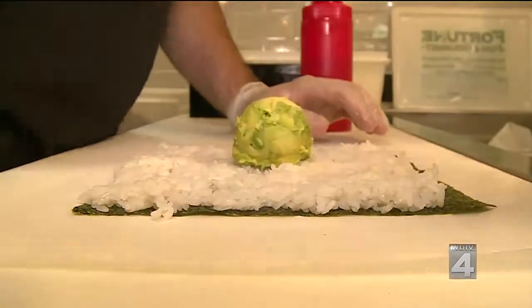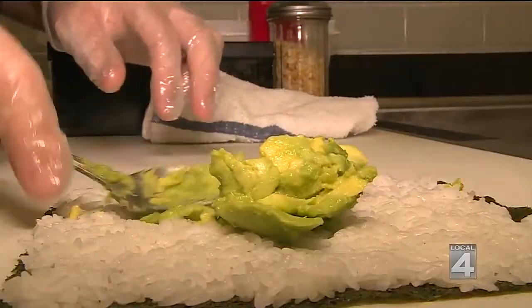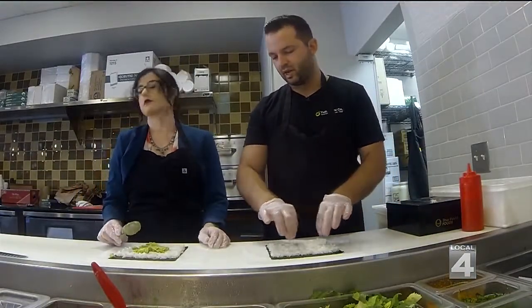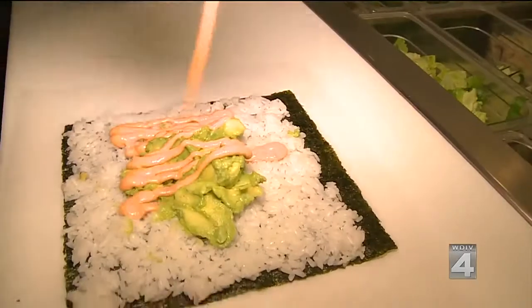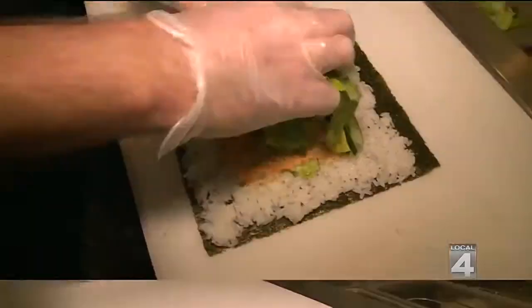Next, we top it with a scoop of avocado, and you can use the spoon to kind of smooth it out — just leave it in the middle. Because when you roll it, everything tends to come outwards, so having it in the center makes it easier to roll. Then we add some spicy mayo, panko breadcrumbs, cucumbers, and romaine lettuce. The lettuce really just provides a nice crunch and a freshness to it. Then comes the vibrant red tuna.